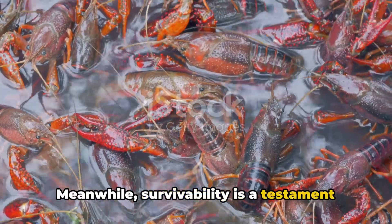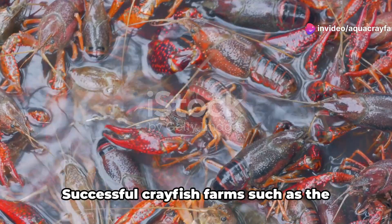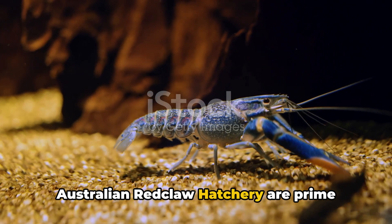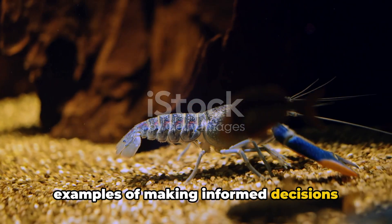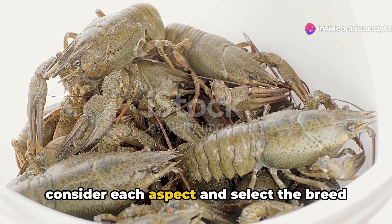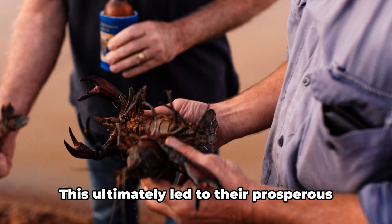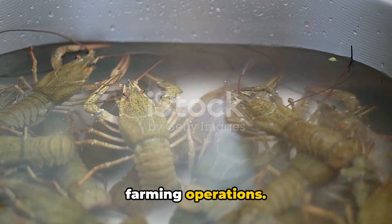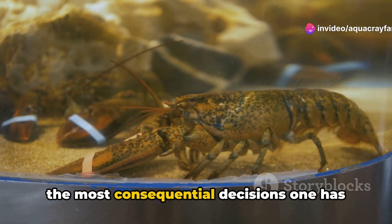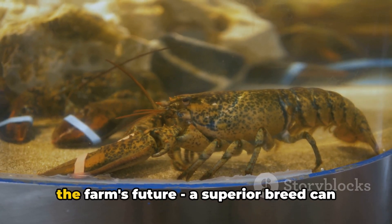Meanwhile, survivability is a testament to the hardiness of the breed to withstand varying environmental conditions. Successful crayfish farms such as the Louisiana Procambarus Farm and the Australian Red Claw Hatchery are prime examples of making informed decisions based on these vital factors. These farms took the time to carefully consider each aspect and select the breed that would best suit their specific situations, ultimately leading to their prosperous farming operations. And remember, choosing the right breed is not just the first step, but perhaps one of the most consequential decisions one has to make in crayfish farming. The breed you choose sets the tone for the farm's future.